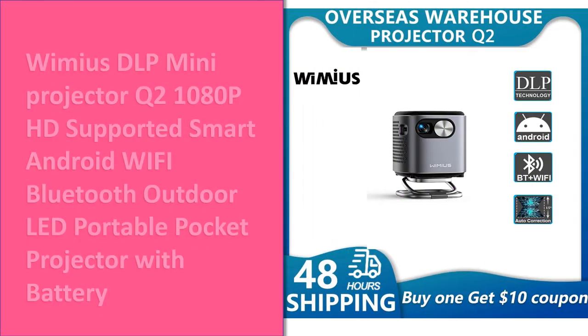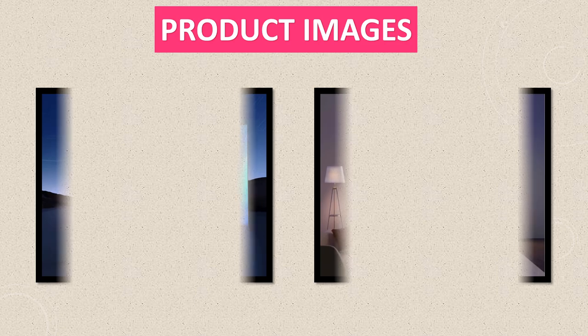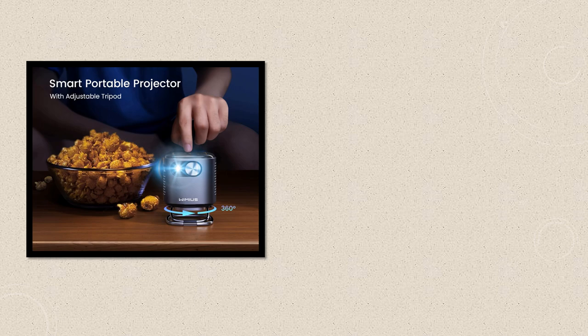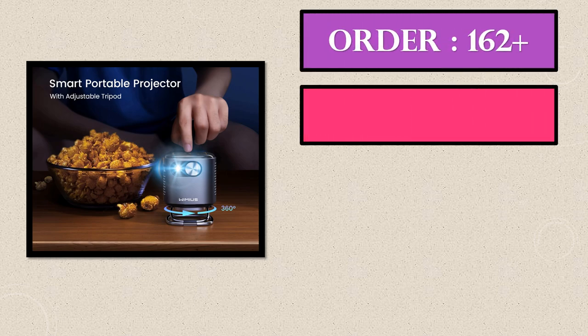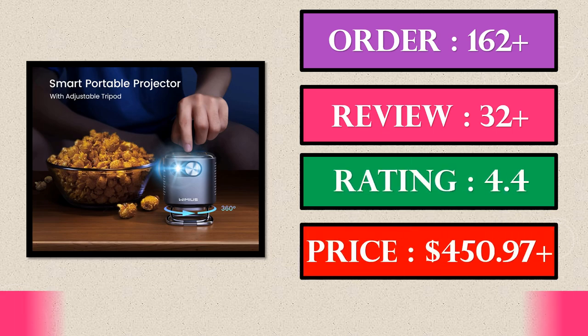Number 2. Another great product in our list. This is the second best selling product right now. Product images, order, review, rating, price.